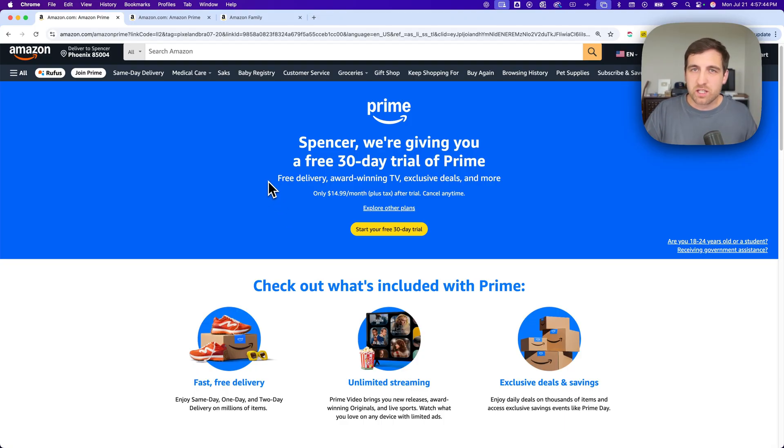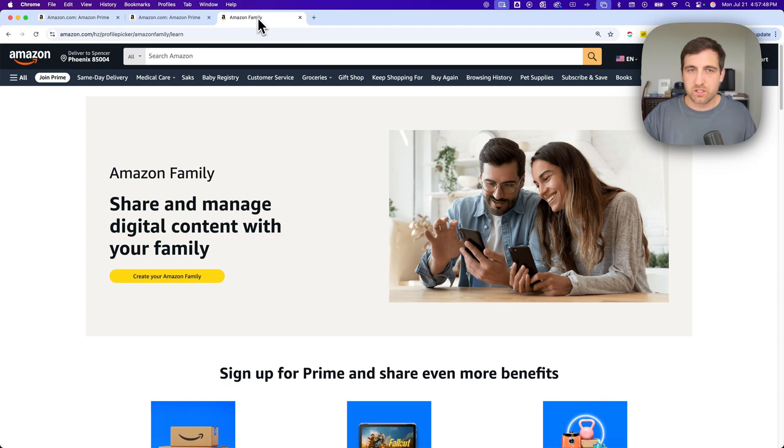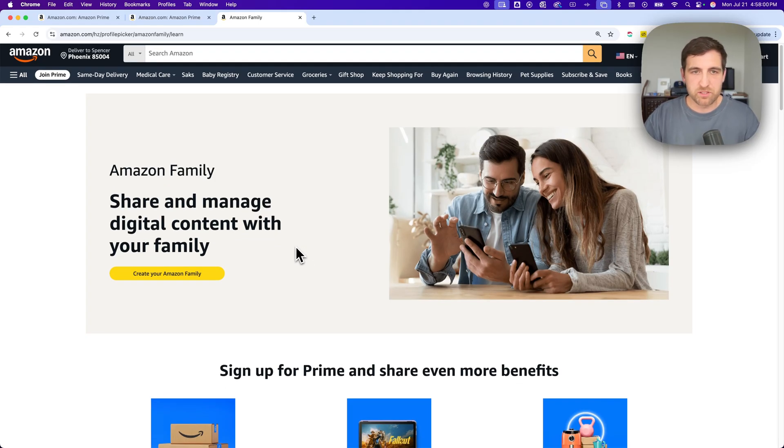Another way you can get Amazon Prime for free is if you have a household account and do Amazon Family. If you have a Prime account, you can actually have two adults on one Prime account, and a few teenager accounts as well. I'll leave the link for Amazon Household in the description — you can create your family and have two separate accounts where you can keep orders hidden from each other.